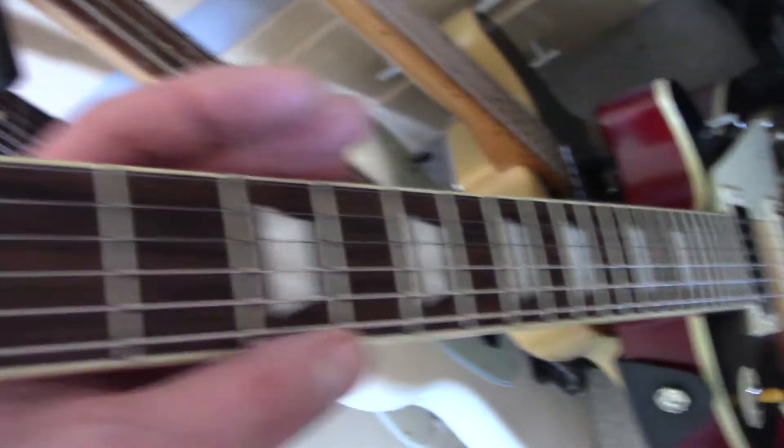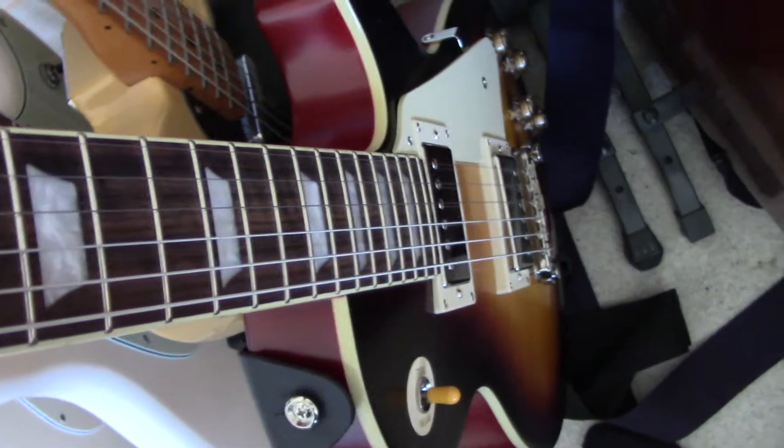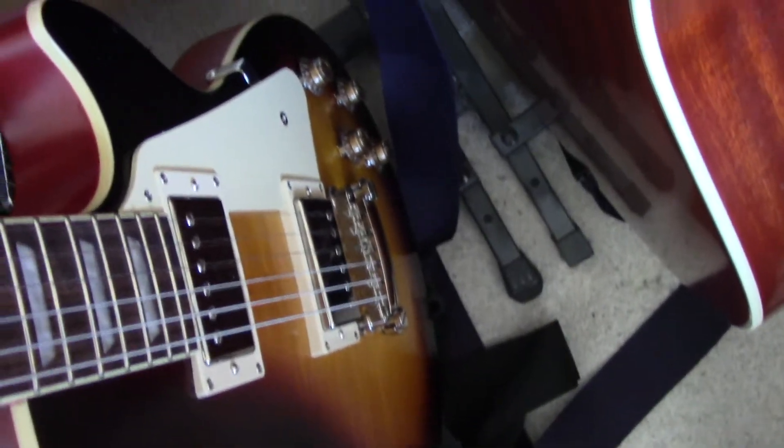The next one is the 59 Epiphone, a recent 2020 October purchase. These are really difficult to get hold of — amazing, really. The fretboard is exactly like rosewood even though it's Indian laurel. This is the dark burst.